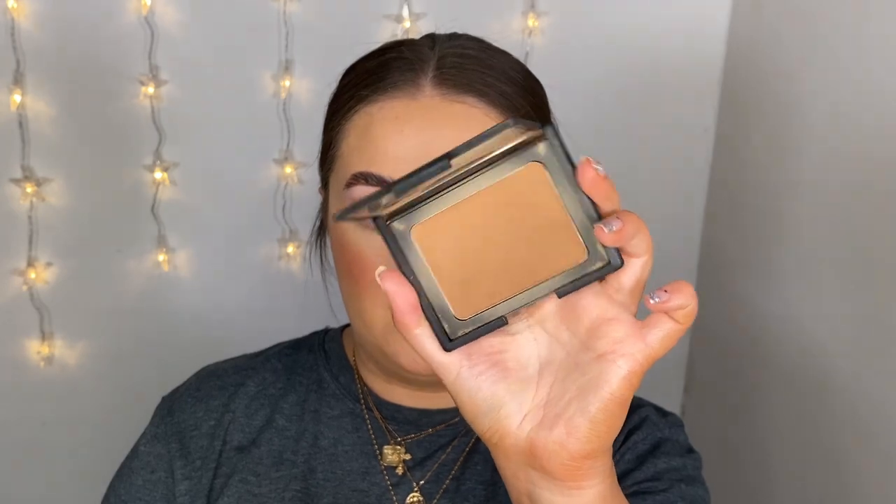For bronzer — this is one I treated myself to when I went to America at the beginning of 2020. It is the NARS Bronzing Powder in the shade Laguna. It looks a little cool-toned in the pan but it is my absolute favorite bronzer. You can keep it soft and natural or build it up to really amp the bronze. I can get away with using this whether I'm tanned or more on the pale end, and I just like adding a little bit of warmth to the outer portions of my face.